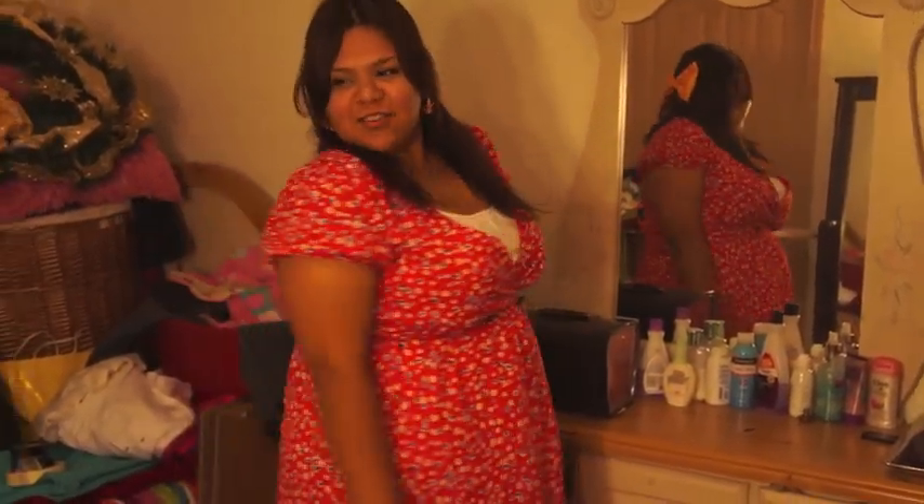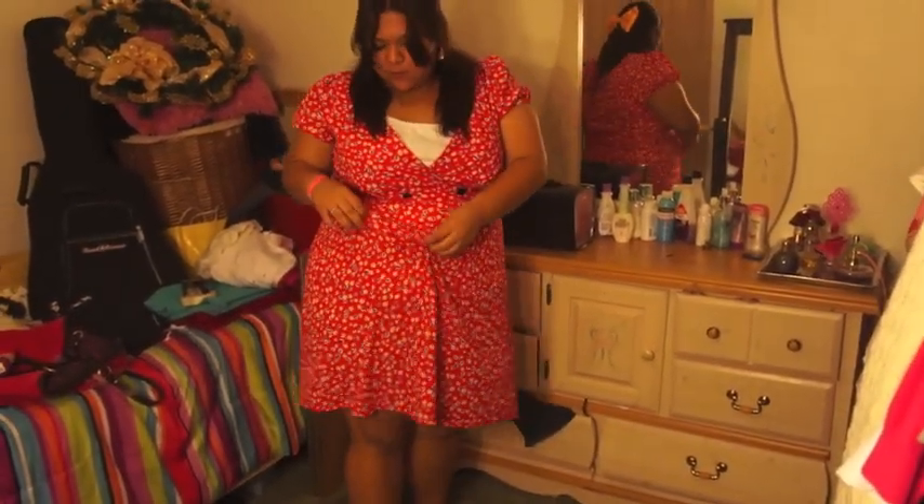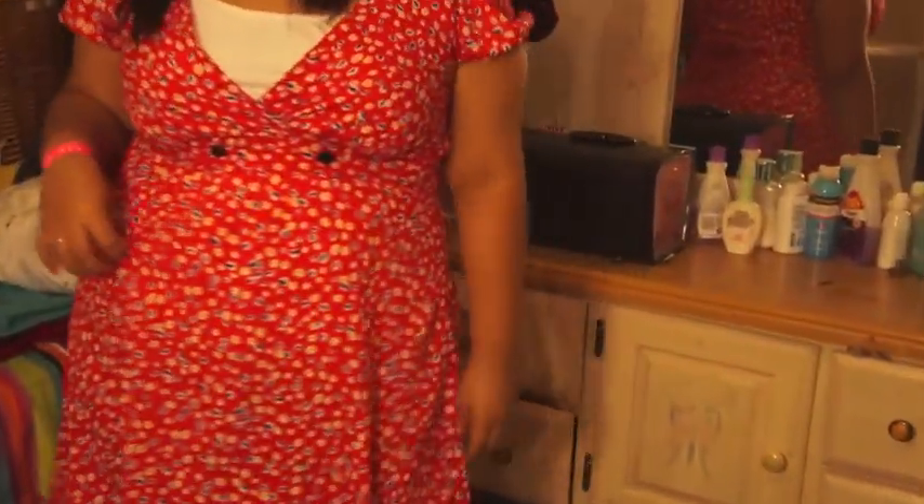Hi! So I'm going to do a short outfit of the day, and this is what I wear to church. This is a dress I got at Forever 21 and it has little flowers on it. It's very bright and great for spring.